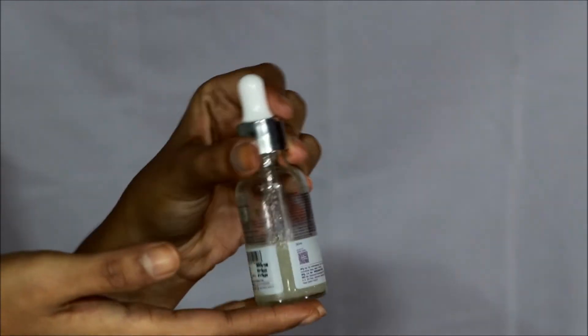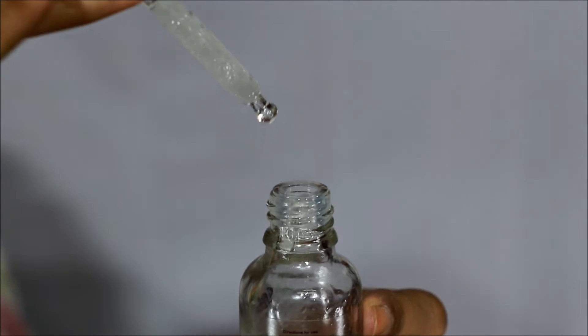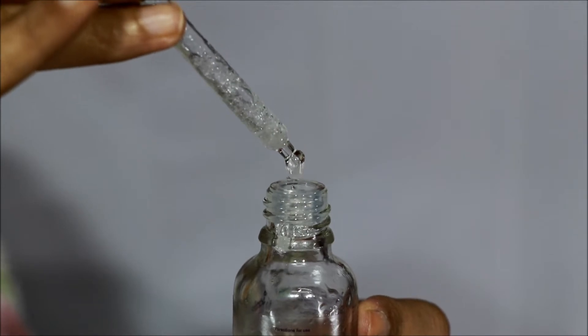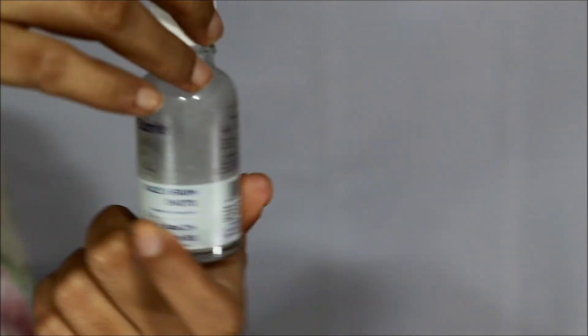When you shake it, the watery part and the oily part get emulsified and you get a syrup consistency. Same with the hyaluronic acid serum — this is also biphasic. You have to shake it and then it becomes a bit like that.